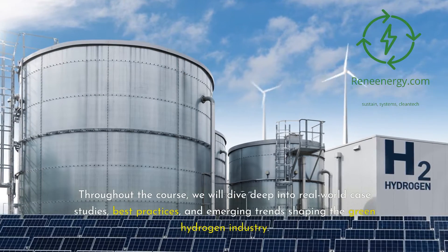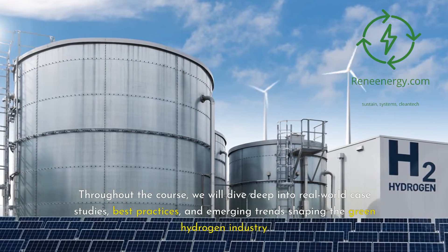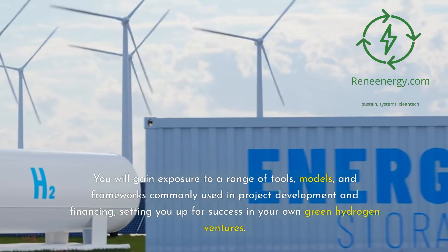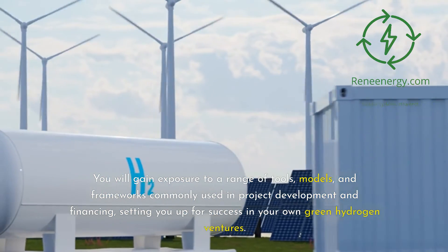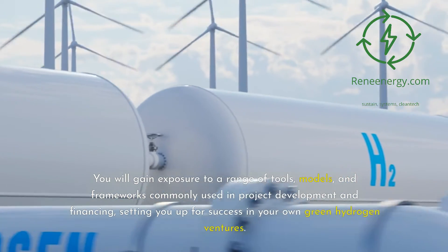Throughout the course, we will dive deep into real-world case studies, best practices, and emerging trends shaping the green hydrogen industry. You will gain exposure to a range of tools, models, and frameworks commonly used in project development and financing, setting you up for success in your own green hydrogen ventures.